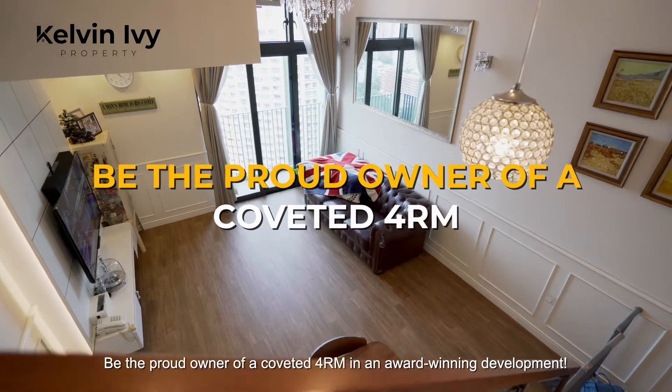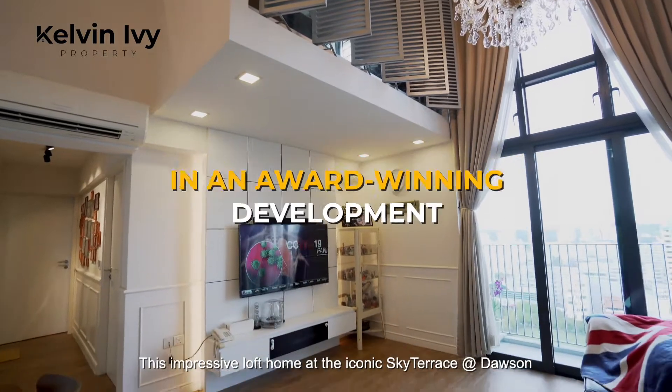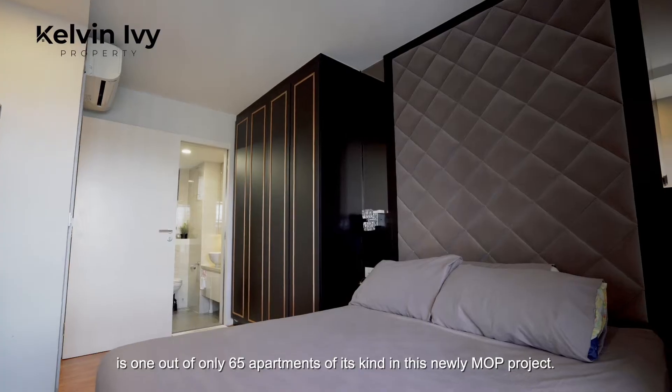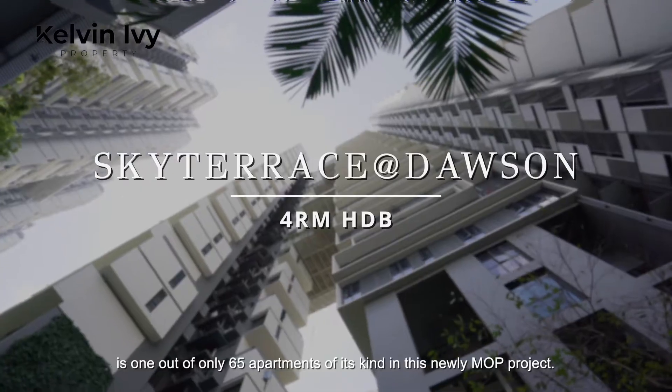Be the proud owner of a coveted four-room in an award-winning development. This impressive loft unit at the iconic Sky Terrace at Dawson is one of only 65 apartments of its kind in this newly MOP project.